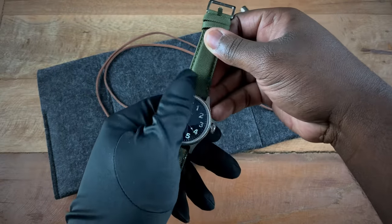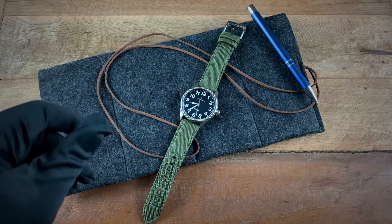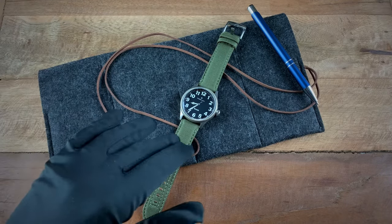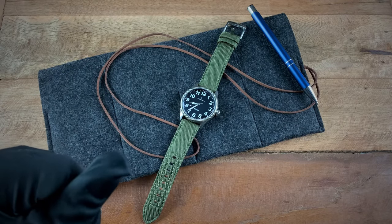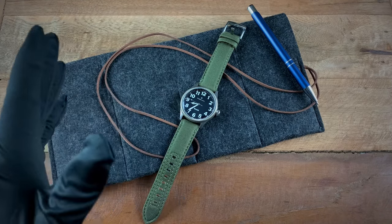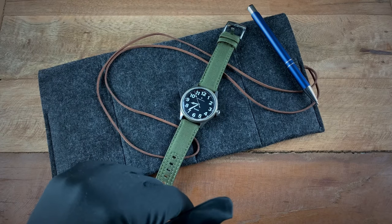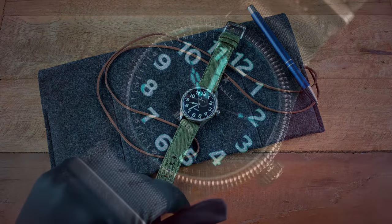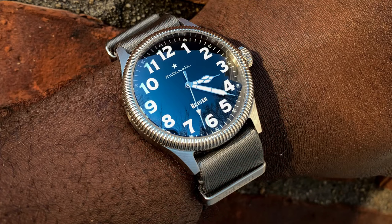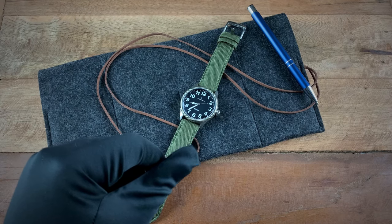Overall I'm definitely leaning towards really liking this watch. The icing on the cake is the price point coming in at $399 — it's really hard not to like it. It has everything you need in a go-anywhere, do-anything watch. It has a beautiful BGW9 lume, and piecing it together, the final product you get from Mitchell Timepieces makes it really hard to argue the value.